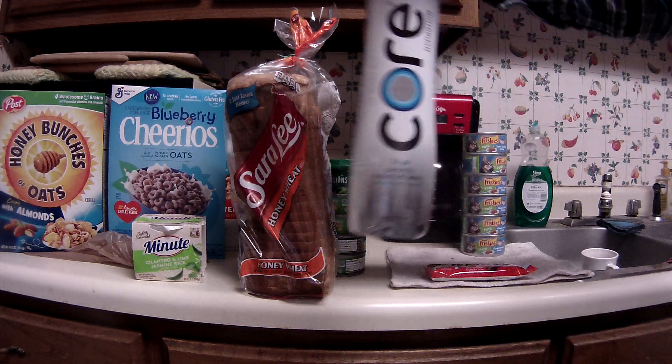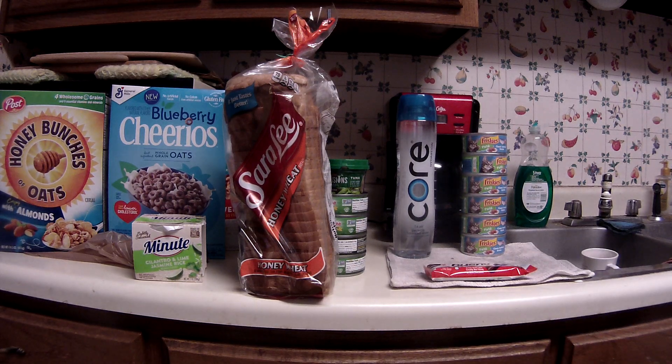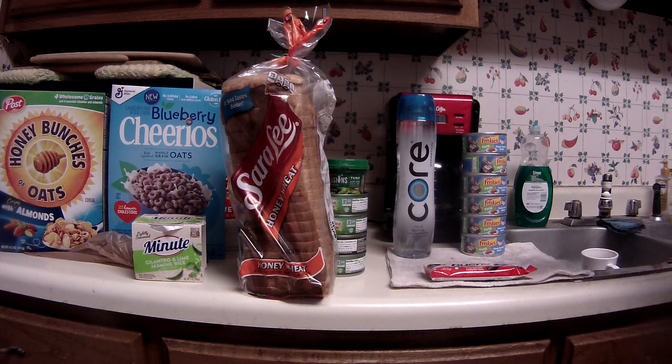The Core hydration water was the Free Friday download, so that was absolutely free. I can't find it on the receipt though — Kroger's receipts are incredibly long. Somewhere it should show Core water ringing up at a dollar with a dollar e-coupon coming off.